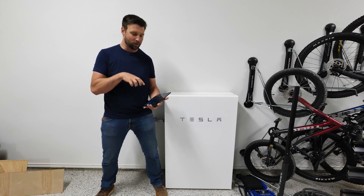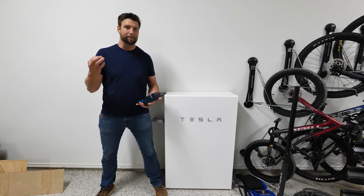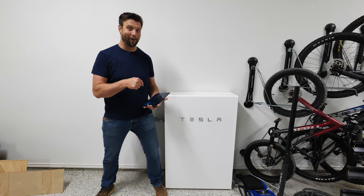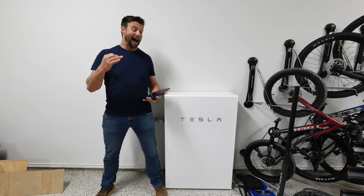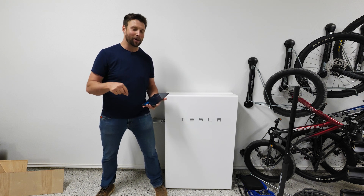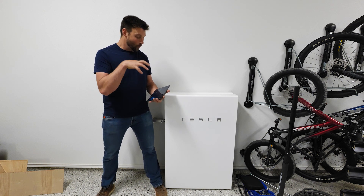I want to run you quickly through his version of doing this. Maybe you find some inspiration from it, maybe you're smart enough to figure out all of this. He says it's not very hard. Maybe you have a software you like better that's easier — comment below whatever your thoughts are — but I want to run you through what he has done here.